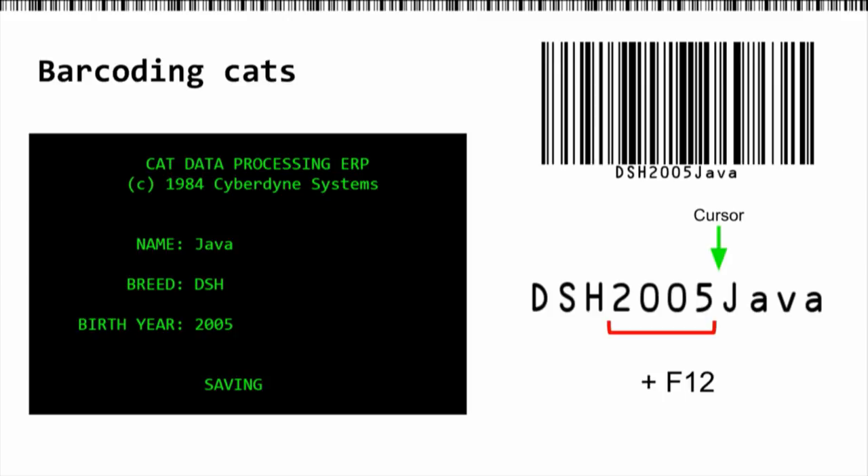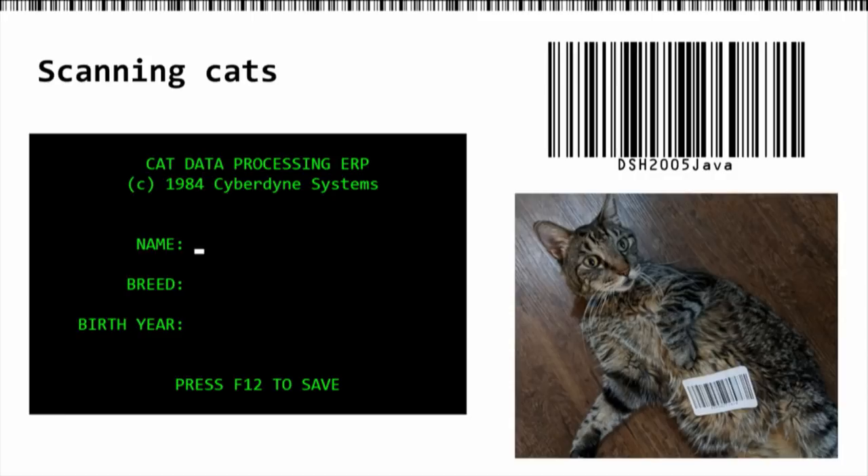We put our barcode on our cat, which is a very successful endeavor. We do a scan and it's extremely fast and a lot less error prone. But of course, we can also make our own malicious rules and our own malicious programming.